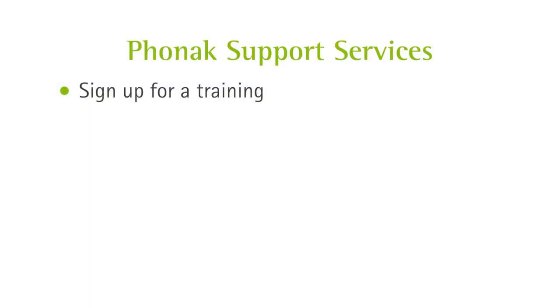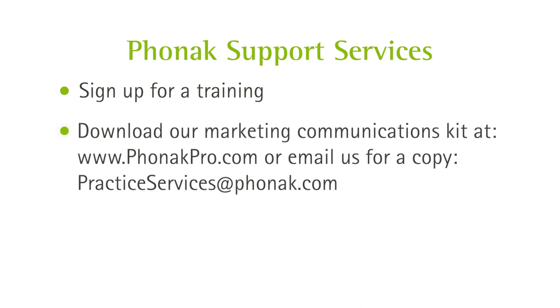When you combine the latest and greatest in speech understanding with Phonak support services, you can future-proof your business. Our tailored plans can help you and your colleagues succeed. Start by signing up for a training. Next, download our robust marketing communications kit to connect with your community.